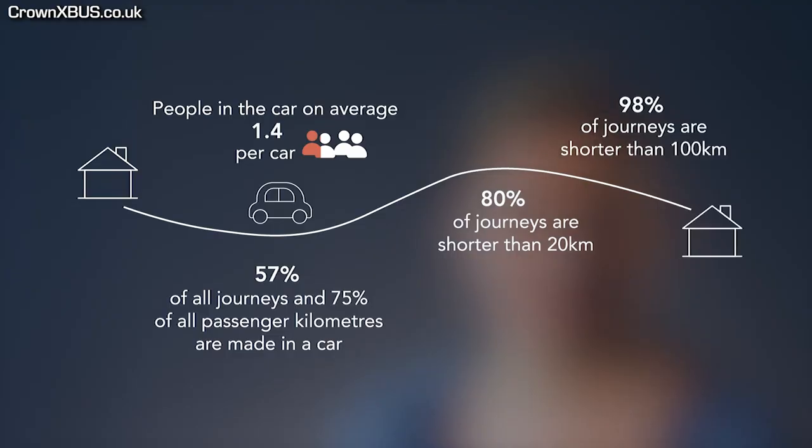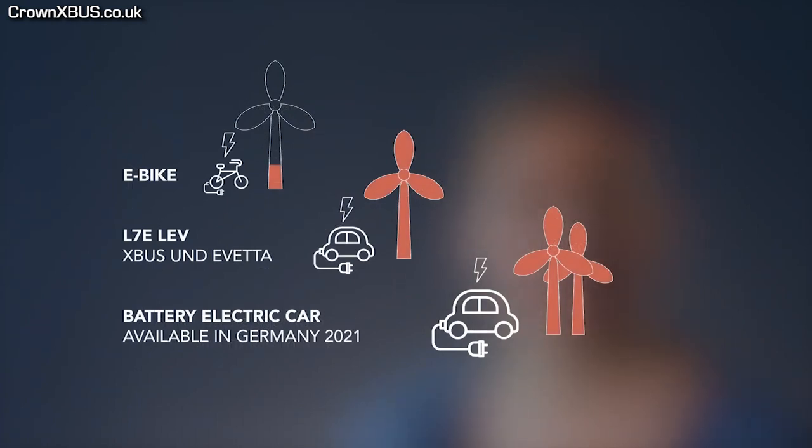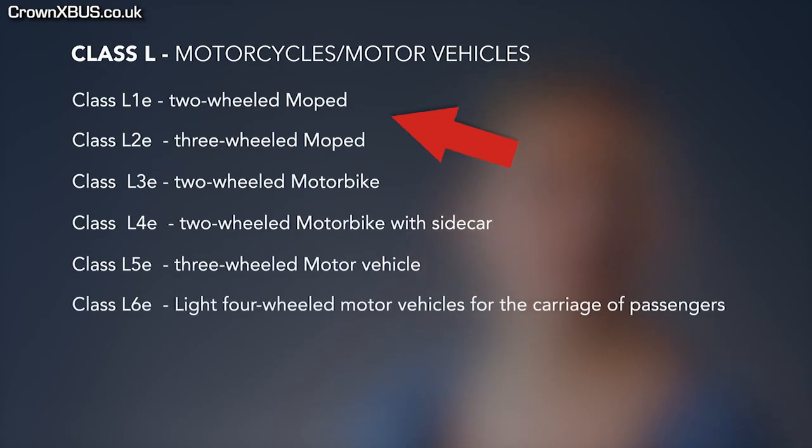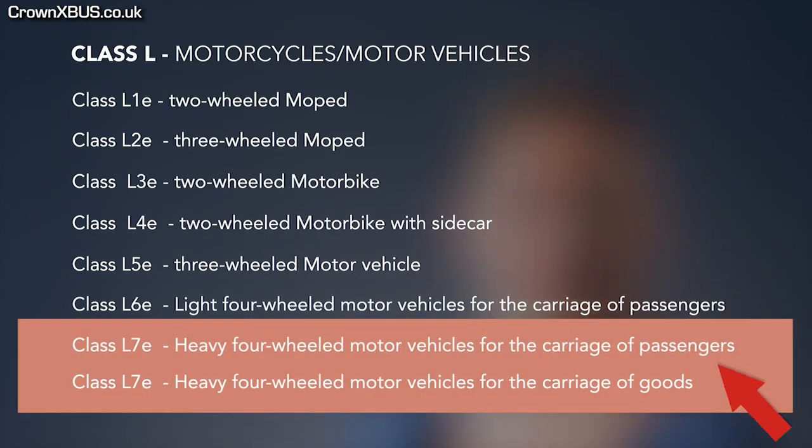They go into more detail on the effects of electric cars within the German automotive market in their video. The X-Bus falls under the L category, which also has multiple subclasses, including two-wheeled, three-wheeled, and four-wheeled motor vehicles. Looking at the class that the X-Bus falls under, which is the L7E class, it is classified as a heavy four-wheeled motor vehicle for carriage of passengers and goods, meaning it is the heaviest under the light vehicle segment.